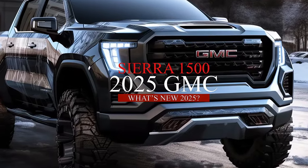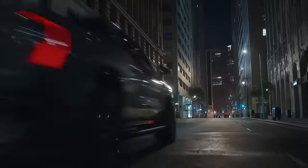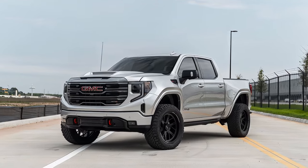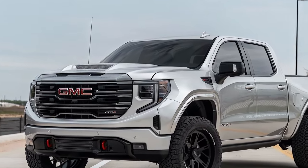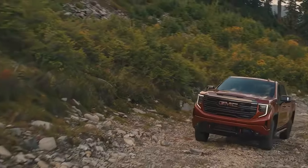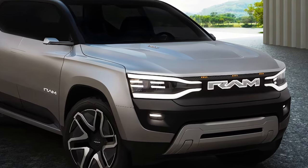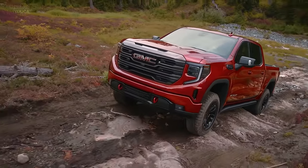If you're looking for a truck that can handle any challenge, look no further than the 2025 GMC Sierra 1500. This stunning pickup has been redesigned to offer a new level of power, style, and innovation that will impress even the most discerning drivers. In this video we'll explore what's new for 2025, how the Sierra 1500 stands out in terms of design, performance, and features, and when you can expect to get your hands on this amazing truck.